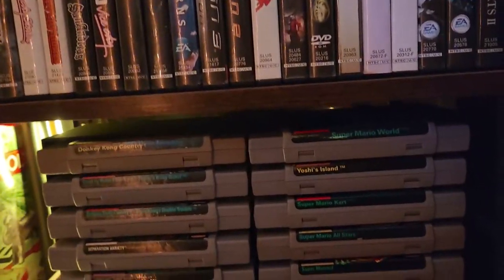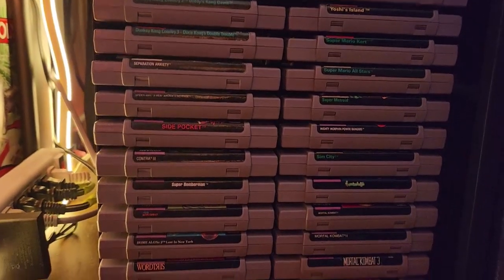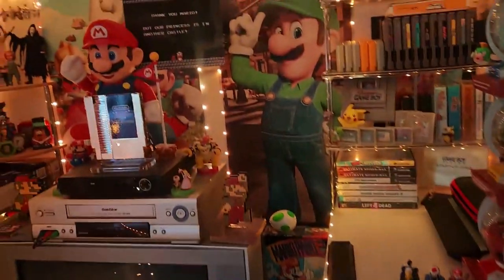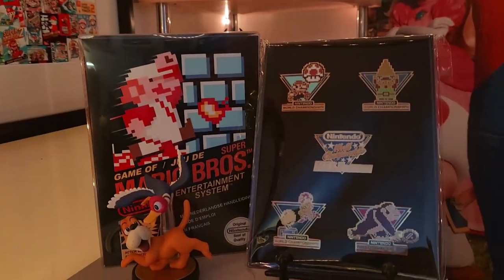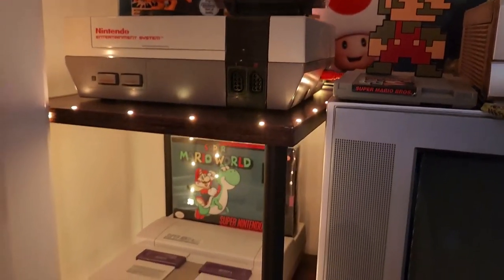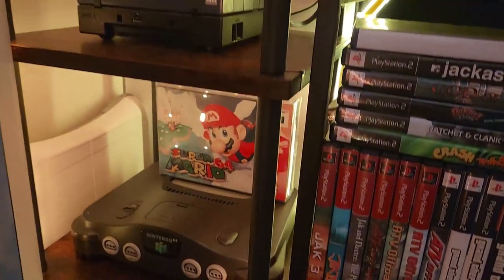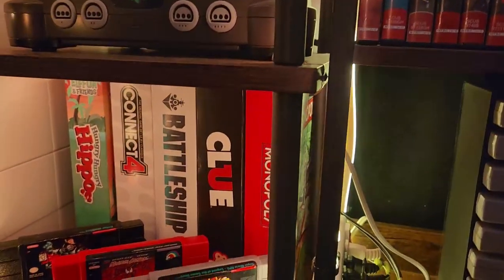My NES games are all from my childhood — I'm only collecting games I really enjoyed as a kid. Feel free to pause to see what I've got. Moving toward the consoles: there's Mario, Duck Hunt, Amiibos, and then the main consoles — the NES, Super NES with Super Mario World in the box, the GameCube, and my Nintendo 64 with Mario 64 in the box. There are also some old retro board games and a couple of SNES games.